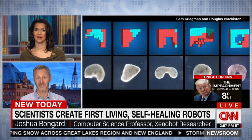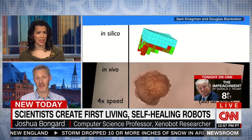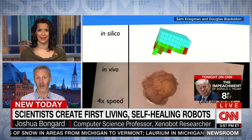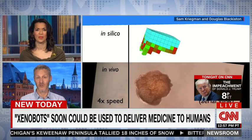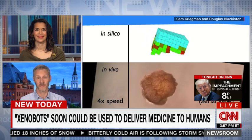These cells derive from frogs — that's right. The nickname for these little guys is Xenobots, from Xenopus laevis, which is an African clawed frog. So basically they're bundles of frog skin cells and frog muscle cells. The muscle cells act like little pistons and allow these little creatures to move.